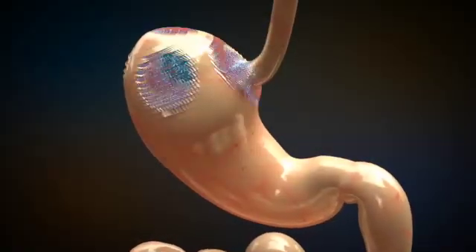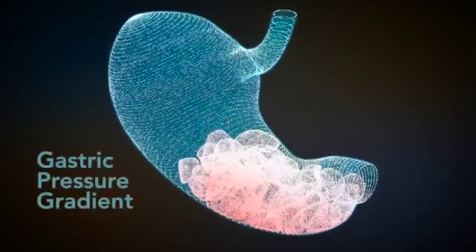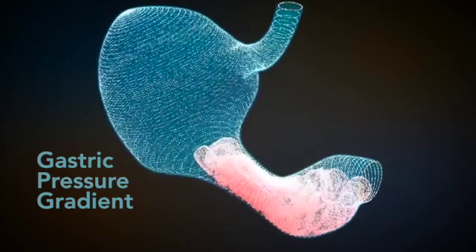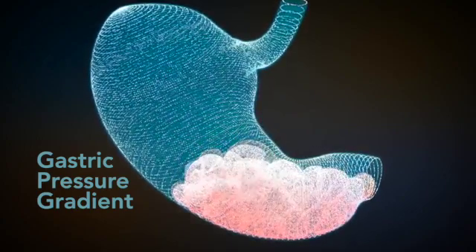In order for gastric motility and emptying to work properly, the stomach needs to be able to build a head of pressure, known as the gastric pressure gradient. This pressurization is created when the stomach contracts in response to food entering the stomach, and is required to move food along into the antrum and intestine.